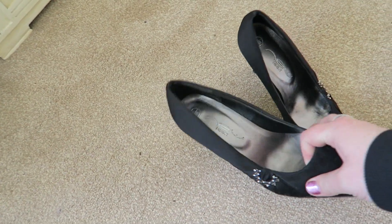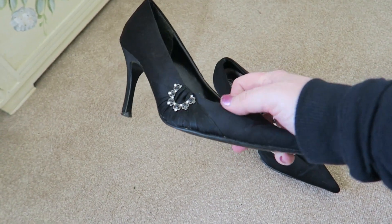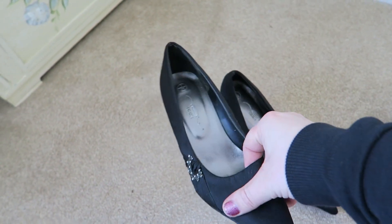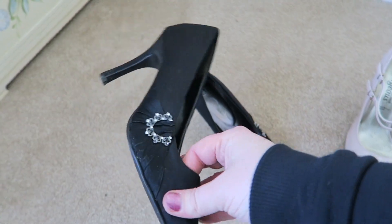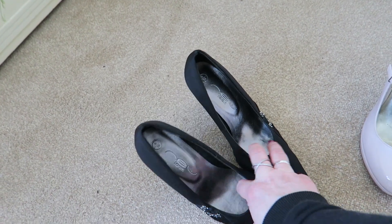First up we have this pair from New Look. I've had them for years — they're a reasonable height, pointy toe, comfortable, and I grab for them again and again for more conservative type family events. I'm in two minds about these but I'll have a think once I've gone through the others.